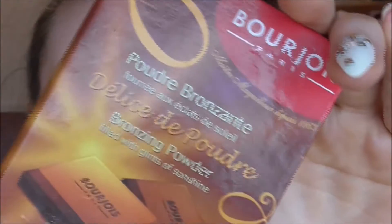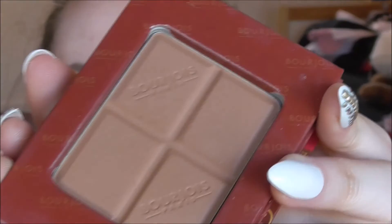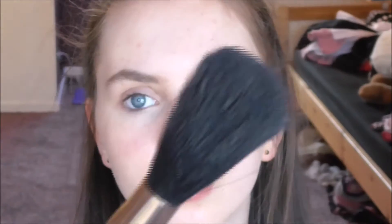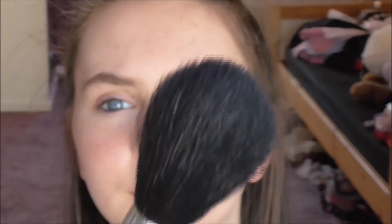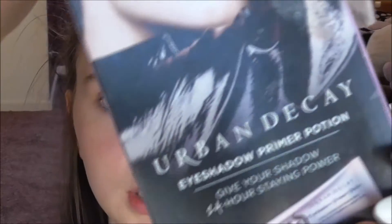For bronzer, I will take my Bourjois Bronzing Powder, which looks and smells of chocolate — it's amazing. With a nice bronzer brush I'll just bronze up my cheeks and my forehead, not too much. For blusher, I will take my Technique Blusher, which has actually cracked — I don't know how that's happened — and I'll take my blusher brush and just put a little bit on my cheeks.